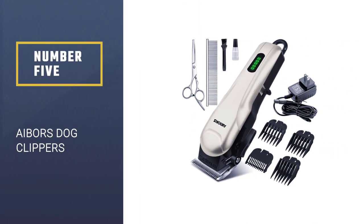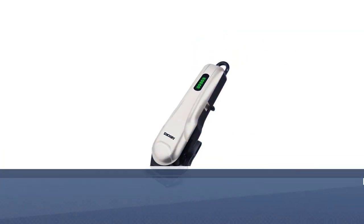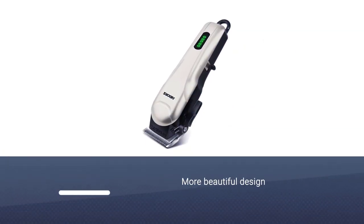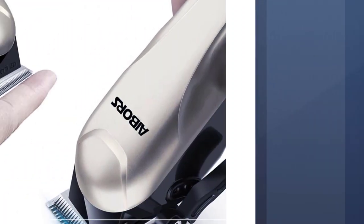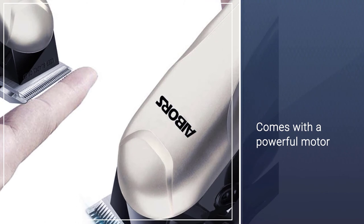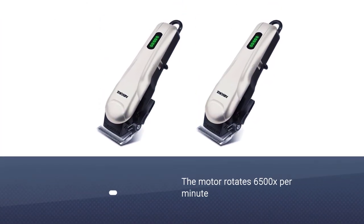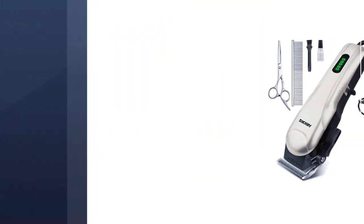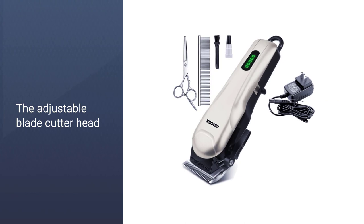Number 5: AIBORS Dog Clippers. When it comes to matted fur, the best defense is a good defense, meaning it's important to take the time to regularly groom your pup. But if it's too late and your long-haired or curly-haired pup has a mass of matted fur, you'll want a clipper with a powerful motor. With a motor that rotates 6,500 times per minute, these AIBORS are fit for the job.